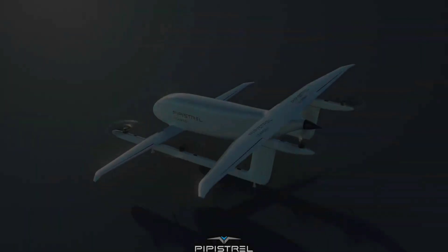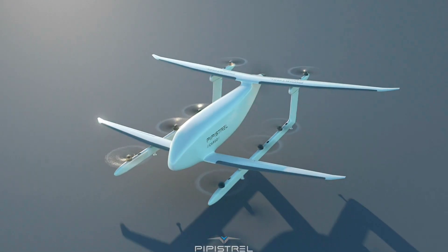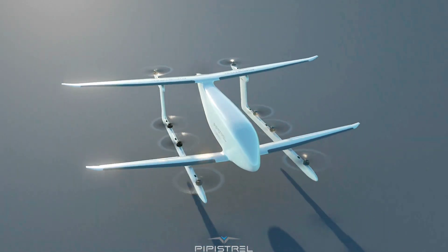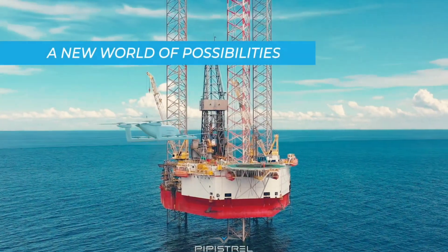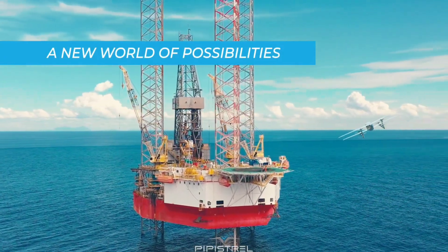Word of the NUVA V300 first reached us more than four years ago, and the drone got our attention right from the start. After all, we're talking about a remotely piloted drone that can carry as much as 300 kilograms of cargo to wherever it is needed and deliver its load even to unimproved landing surfaces.